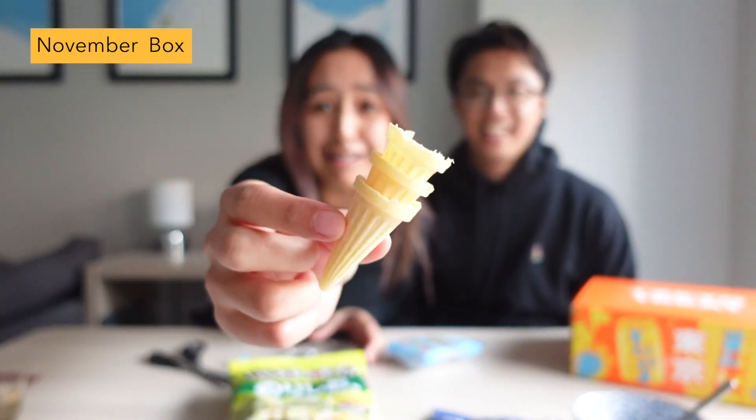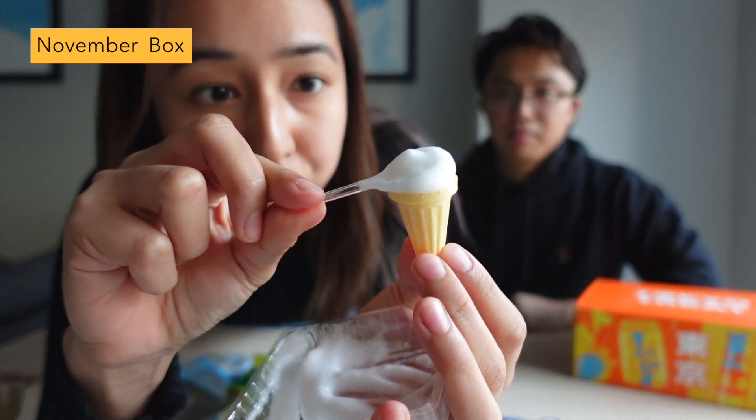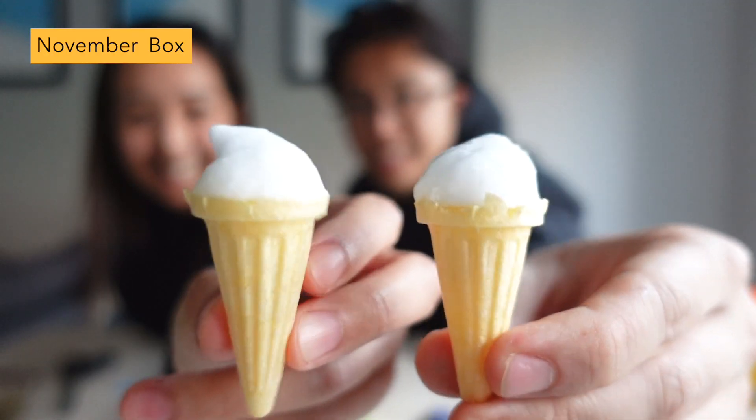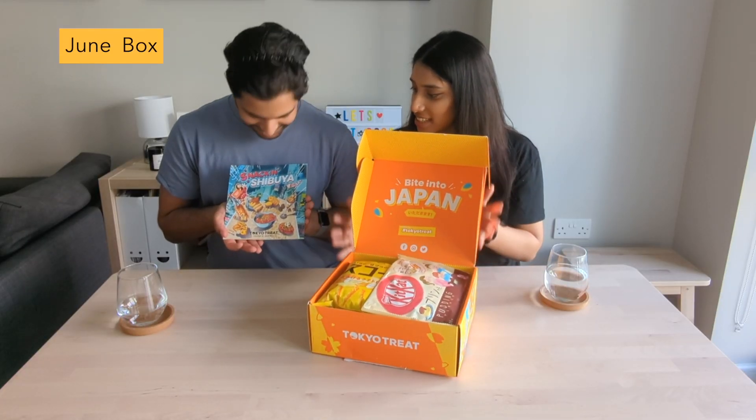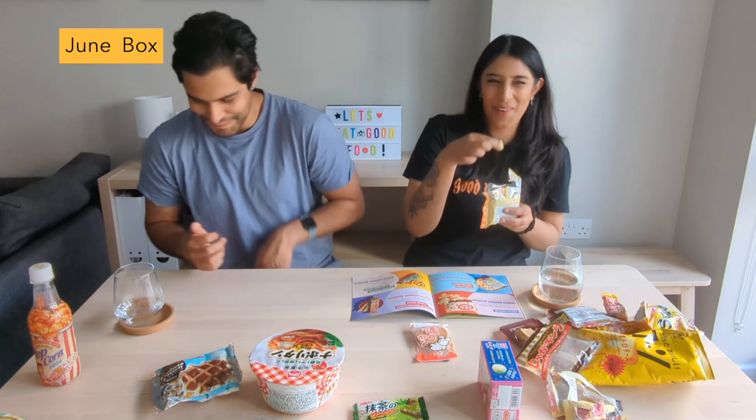You don't get Japanese DIY candy kits inside Tokyo Treat all the time, but we have seen them a few times now. They also do a great job at not repeating the regional themes and putting a new twist on cultural events too. A few years ago the theme for June was Snacking Shibuya, and we haven't seen that come back yet.